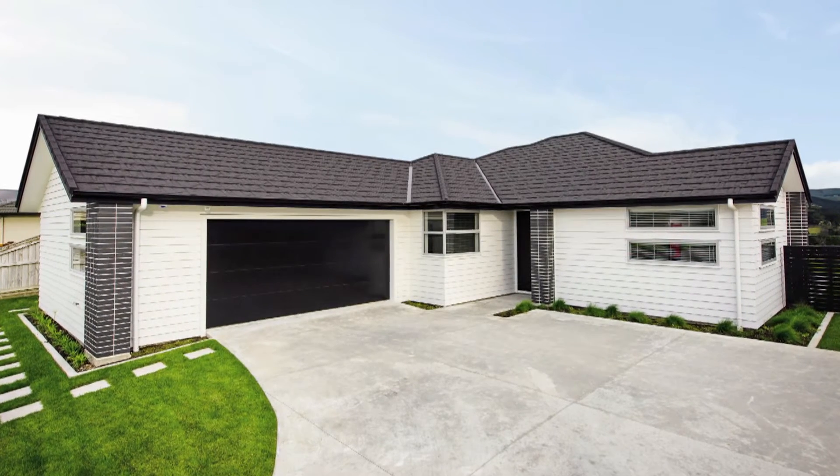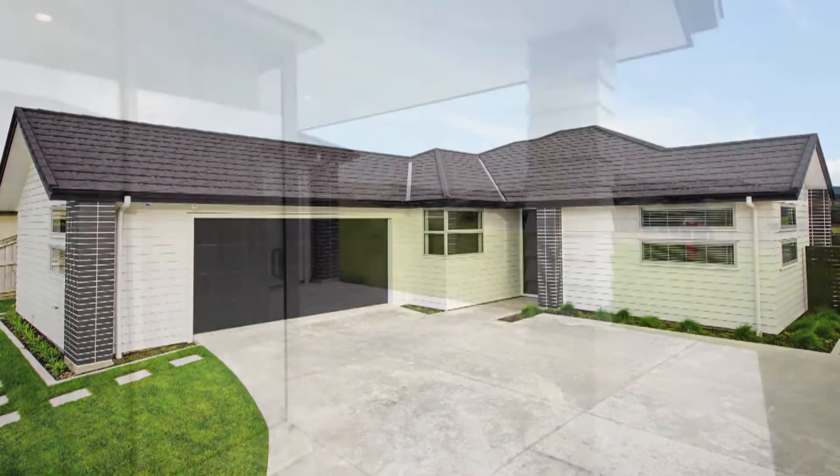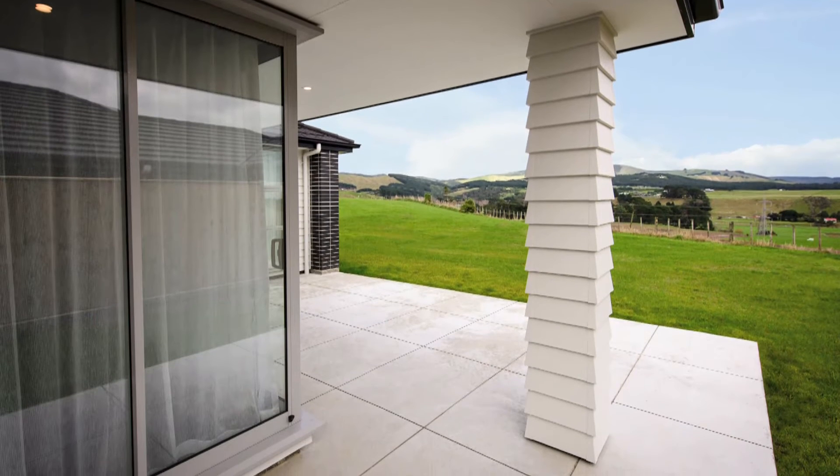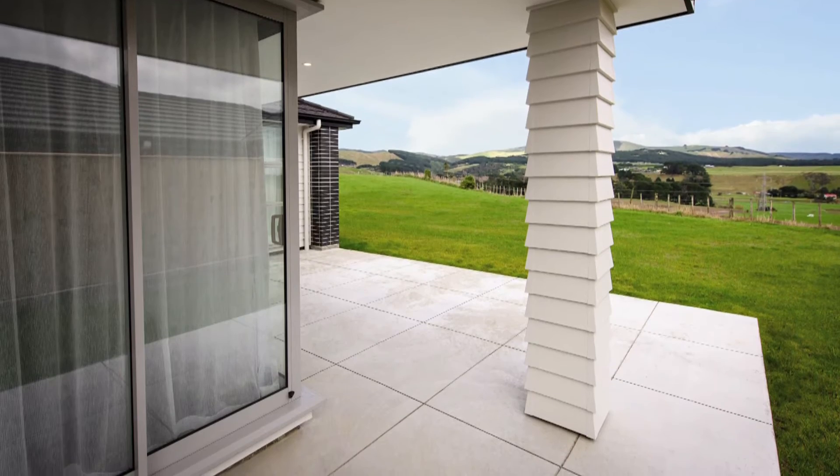G.J. Gardner Homes are proud to present this custom-designed home situated in Palmerston North. Overlooking the rolling Manawatu Hills, this striking 208-square-metre home is perfectly positioned for its section.